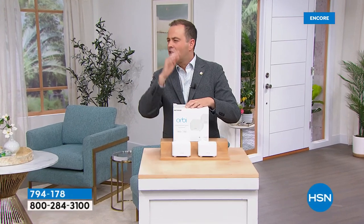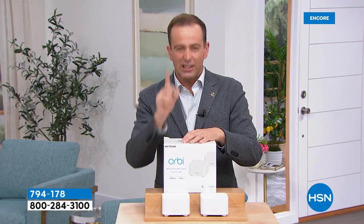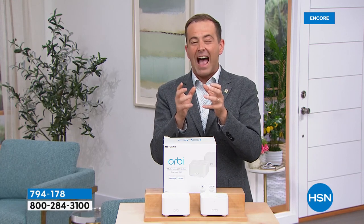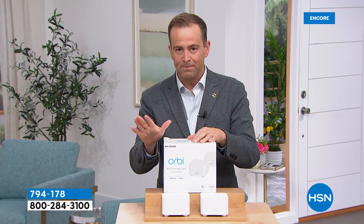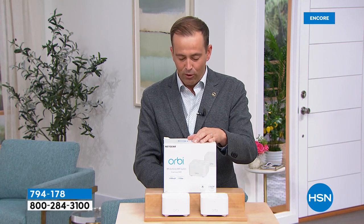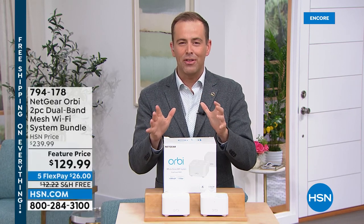I went nuts doing research — how can I get faster Wi-Fi, how can I eliminate dead spots at home? Orbi is the best, that's what I learned real fast — but Orbi is expensive. If you have dead zones or slow connectivity at home, you need what's called mesh Wi-Fi. Orbi is the number one brand in America. Normal price is $240 — instead of $240, we're going to sell it for $129.